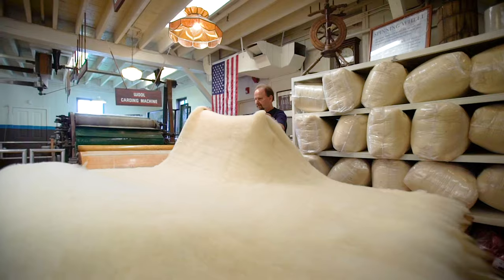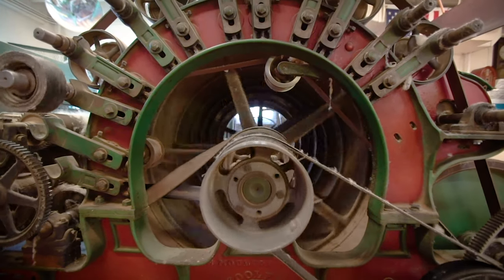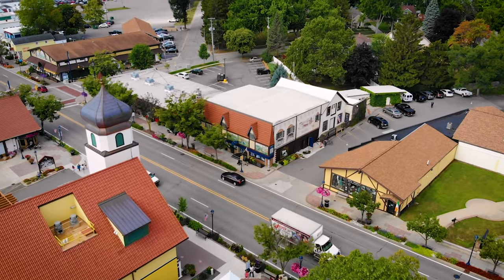The Frankenmuth Willow Mill was established in 1894 to help local sheep farmers turn the raw fleece into a usable product. Today we're doing much of the same thing using the same machinery in the same building that we have for the past 125 years.